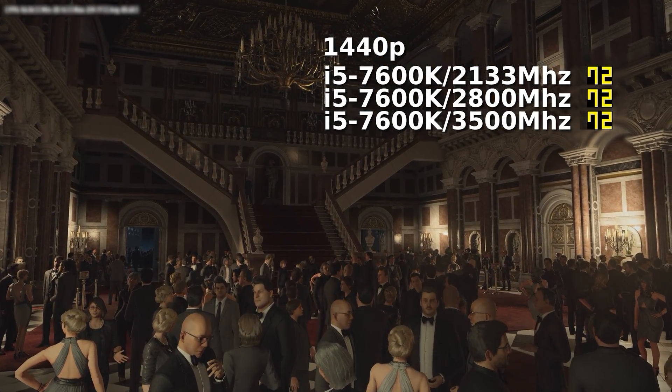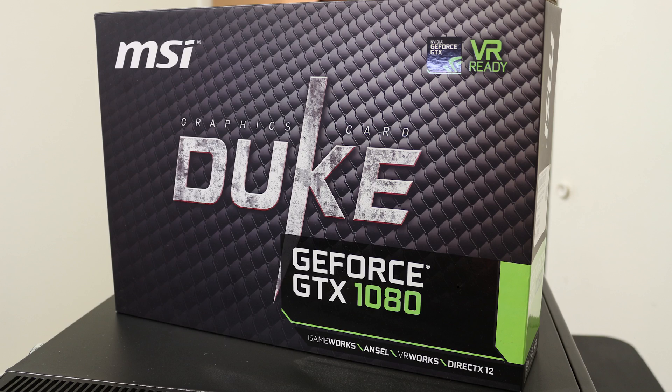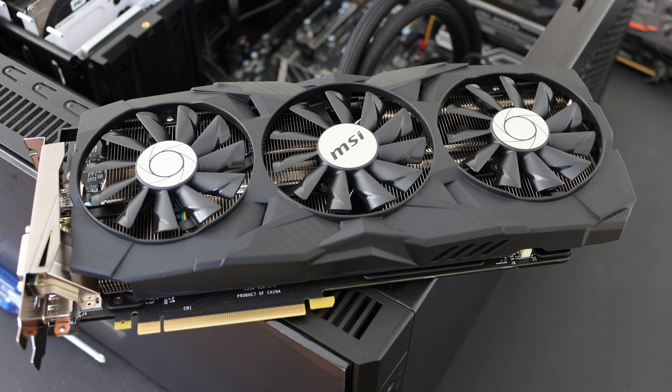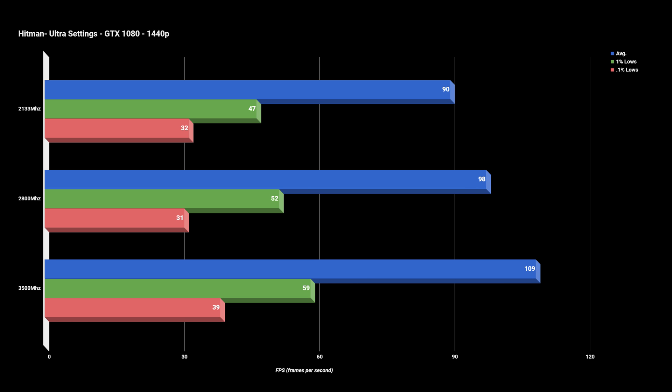After I wrote that and finished this whole video, I was able to retest with Mark's new GTX 1080, and the results really hit this point home. On the GTX 1070 we saw only slight gains at 1440p, but with the GTX 1080 we see in these graphs that the extra GPU headroom allows for some significant gains, with Fallout 4 and Hitman seeing over 20% higher FPS in averages.